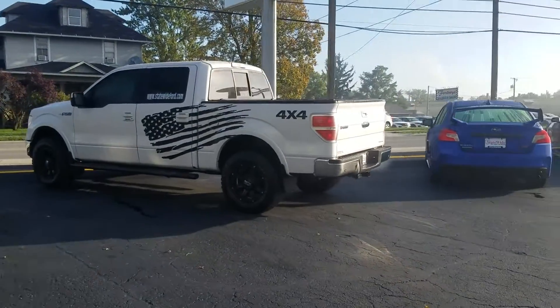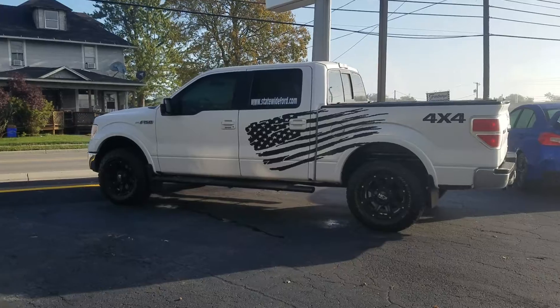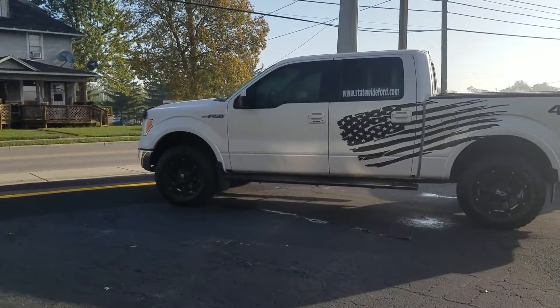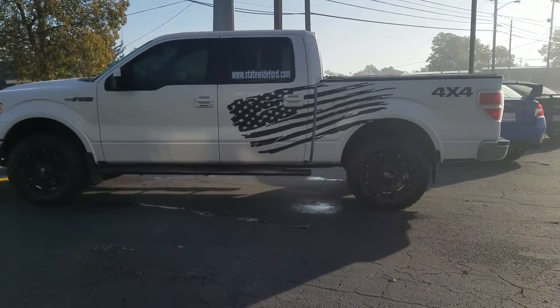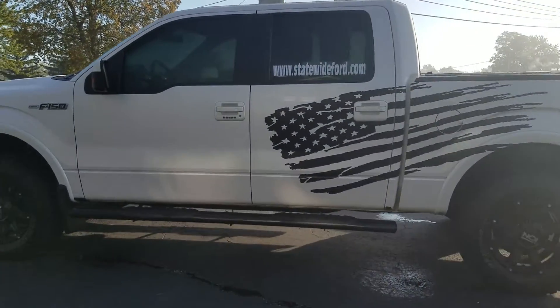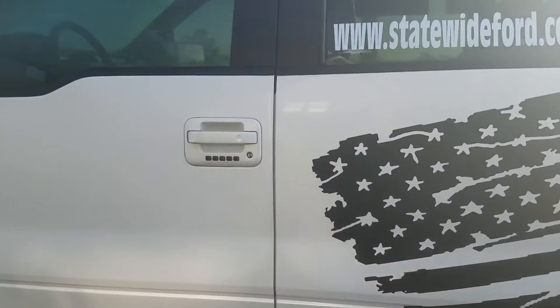Good morning, Derek. I'm Jackson Young with Statewide Ford Lincoln here in Vanward, Ohio. We're checking out the 2011 Ford F-150. This is a Lariat model, which you're probably well aware gets you some nice features.